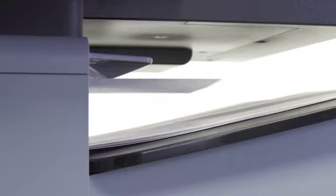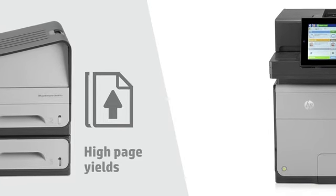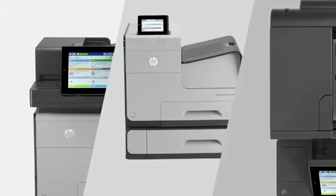Because the paper moves and the printhead doesn't, HP OfficeJet X series printers are fast, quiet, and dependable. Our engineers have developed large ink cartridges with high page yields, which result in low total cost of ownership.